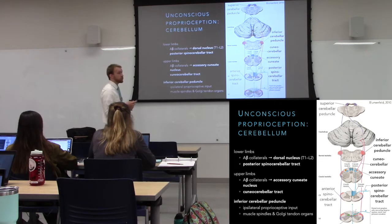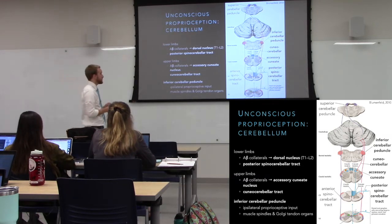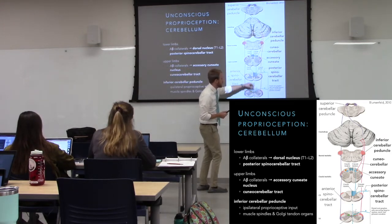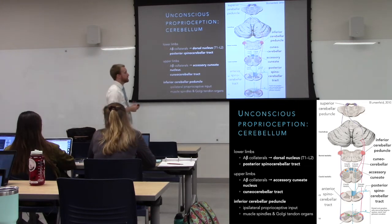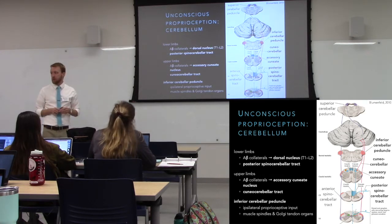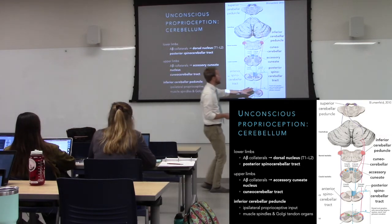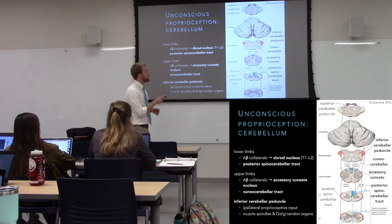All the balance adjustments carried out by the cerebellum without conscious thought require feedback. There are a couple routes depending on body location — whether it's our posterior spinal cerebellar tract or the cuneocerebellar tract. Rather than just running up the posterior columns, A-beta afferents make some local synapses along the way. For the posterior cerebellar tract, we synapse locally in the spinal cord at the dorsal nucleus — not nucleus proprius — handling proprioceptive feedback for the cerebellum, not pain.